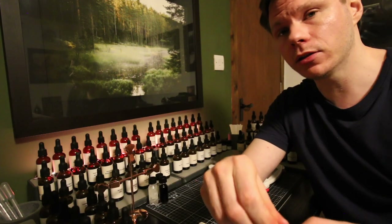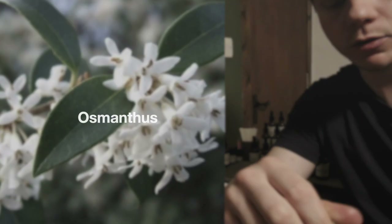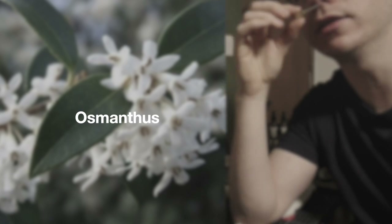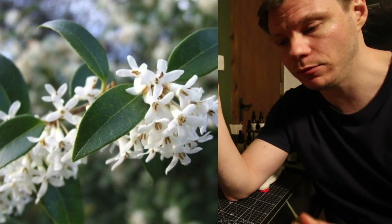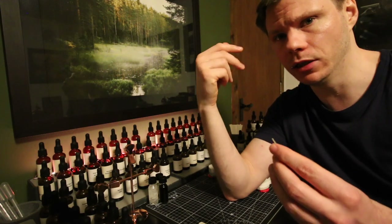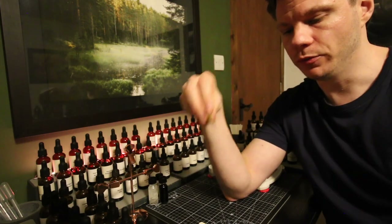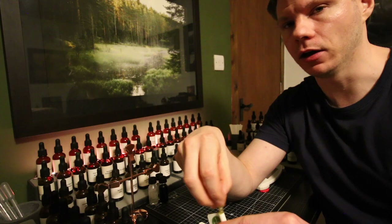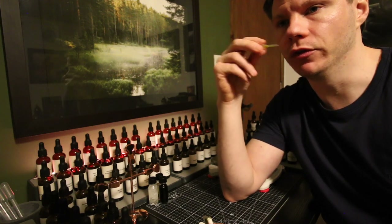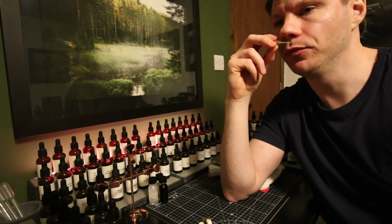The next raw material we're going to have a sniff of is an osmanthus absolute. There's not much left in this dabber stick, so this is quite thick. It's slightly sweet and fruity. Similar theme to the carnation and geranium — the osmanthus absolute also has something that might remind you of hay or very light wood shavings and hay. A little bit more hay-like, but with a fruity, sweet tone.